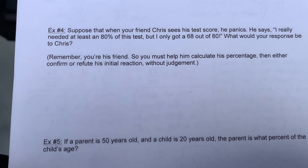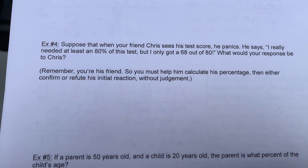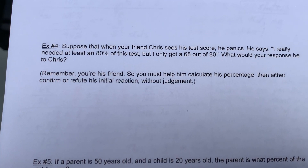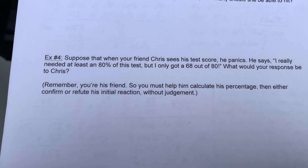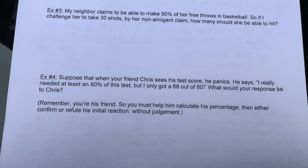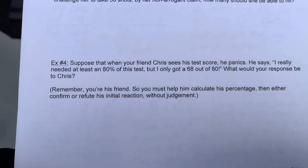I'm going to read the question. Suppose that when your friend Chris sees his test score, he panics. He says, 'I really needed at least an 80% on this test, but I only got a 68 out of 80.' What would your response be to Chris? Remember, you're his friend. You must help him calculate his percentage, then either confirm or refute his initial reaction without judgment.